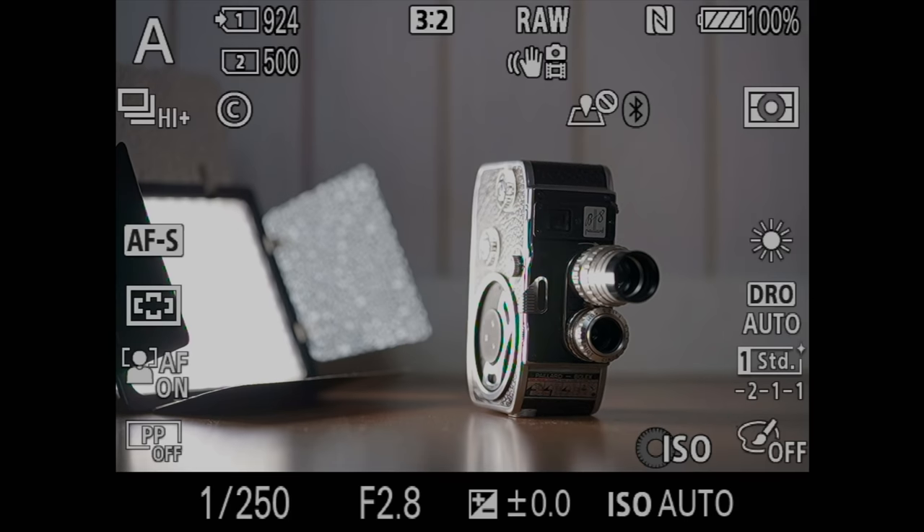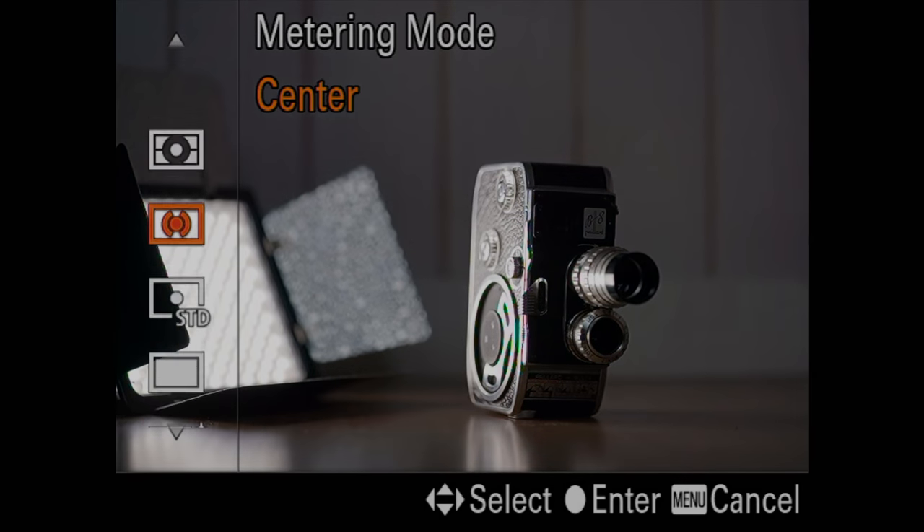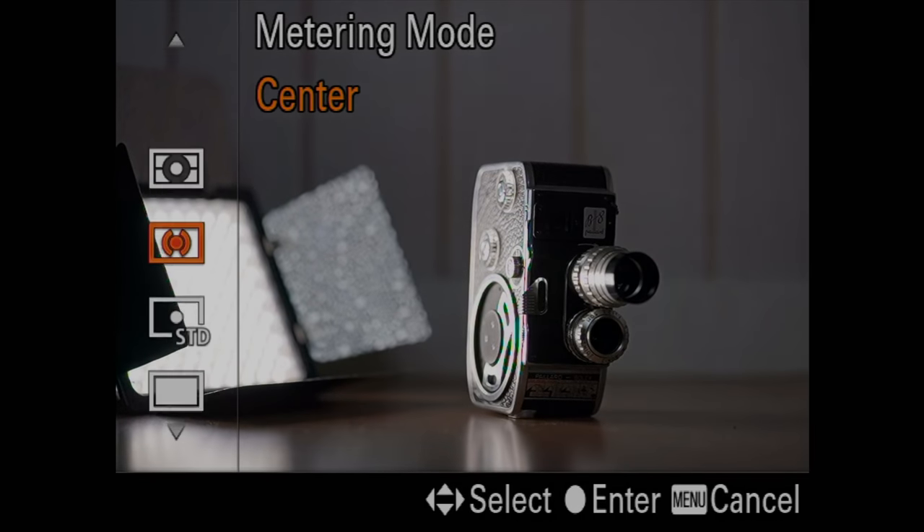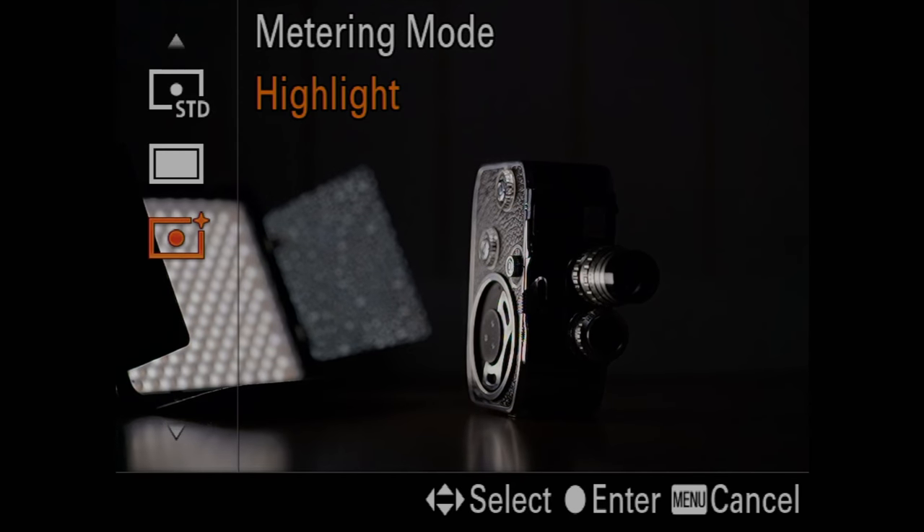The first tip is actually finding the right light metering in your camera. There are a bunch of different modes — it can be matrix, center average, spot metering, and all that. That will be crucial for you to understand how you're taking the photo and what kind of light you are seeing.